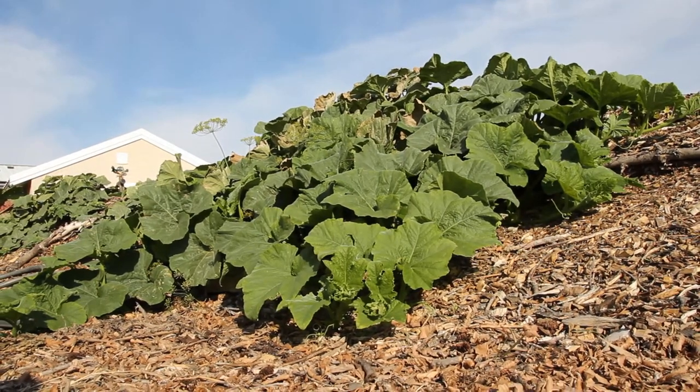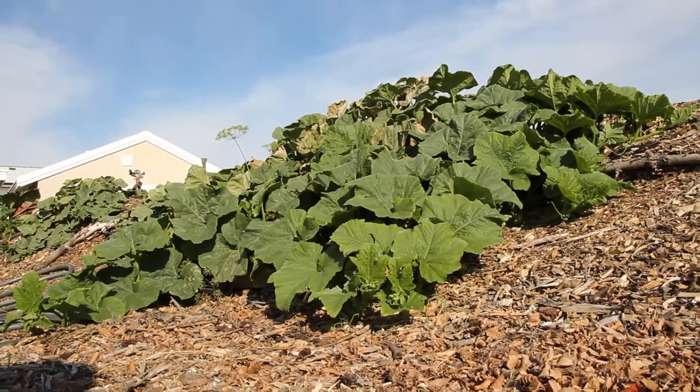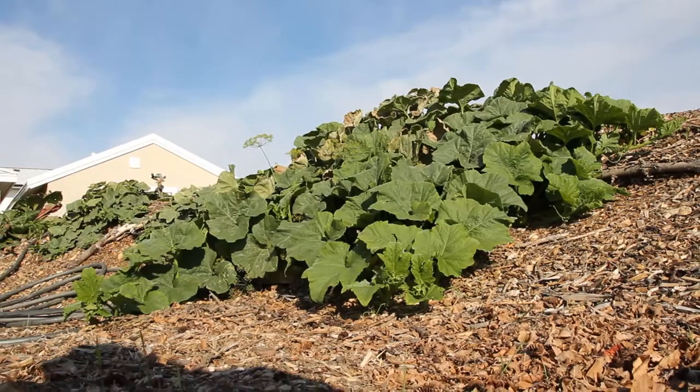As you can see, wind makes a big difference, and once we get control of the wind on this property, it's going to completely be a game-changer in terms of the productivity of the property.